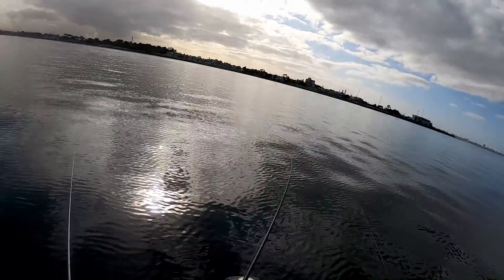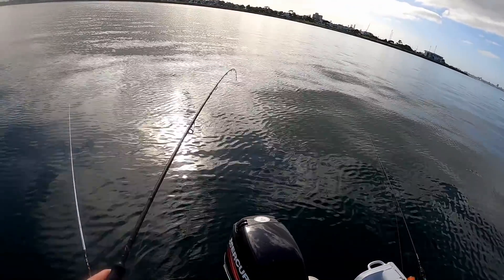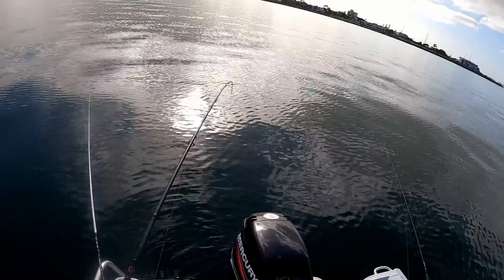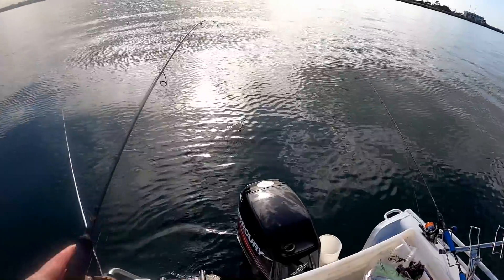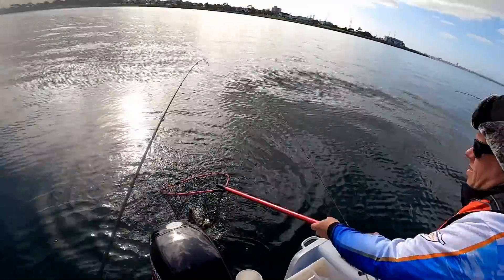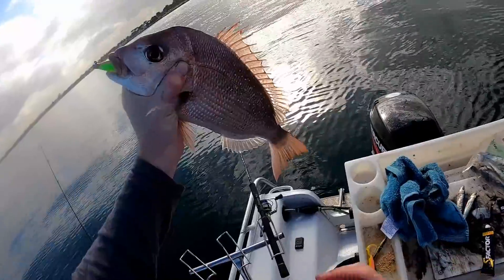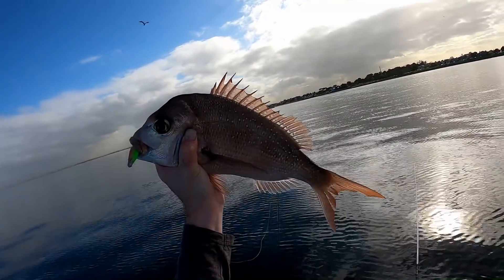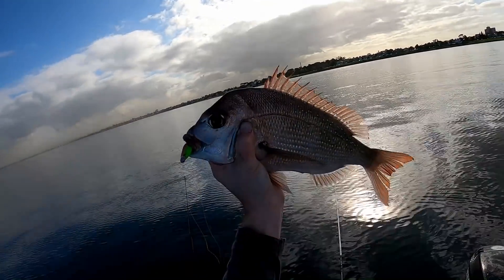Oh yeah! I think this one's gone on a few good runs and still not keen to come up. That is a beautiful fish — look at that guys, that is what we came here for today. Beautiful big pinkies like that — that is definitely in the 40s. It cut me up a little bit but loving that soft plastic. Went on a few good runs but that's a good fish.